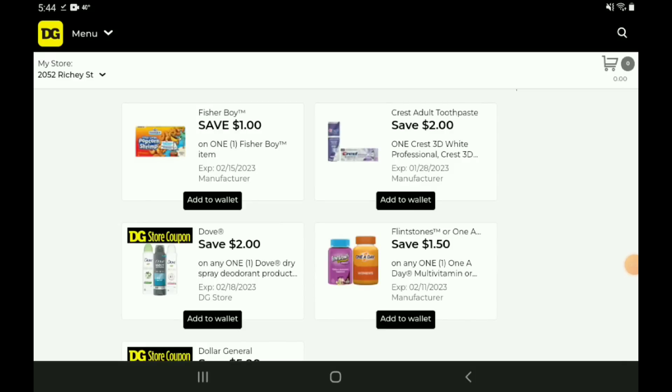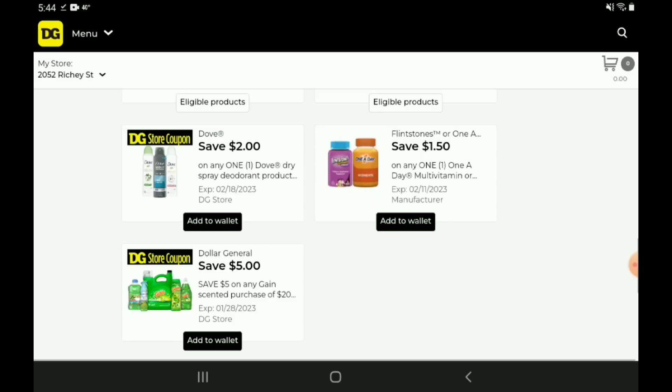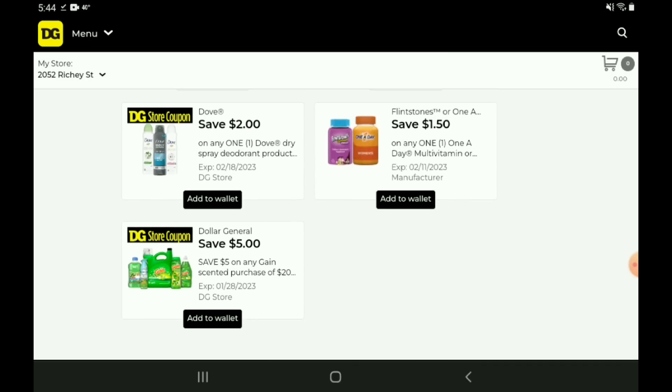Next up, we have a one off one for the Fisher Boy products. Those are priced at $3.95. After the coupon, you're going to pay $2.95 — I'm glad they finally got that coupon working. We have that two off one for the Crest toothpaste. Those are pretty pricey at $7.25. We also have a new DG Store coupon for two off one for the Dove Dry Spray deodorants. Those are priced at $7.95. After the coupon, you're going to pay $5.95. Then we also have that $1.50 off one for the Flintstones — I'm going to pass on that because those are priced at $10.50, and we usually get some higher value insert coupons.